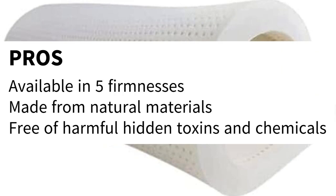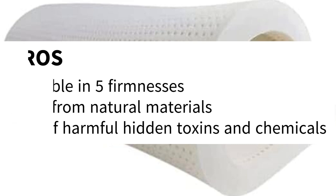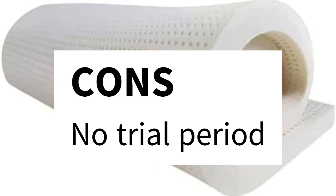Pros: available in five firmnesses, made from natural materials, and free of harmful hidden toxins and chemicals. Cons: no trial period.